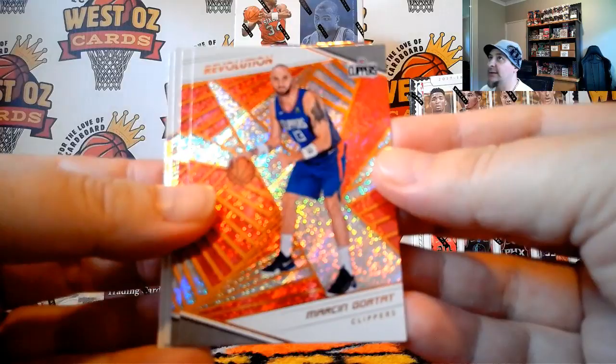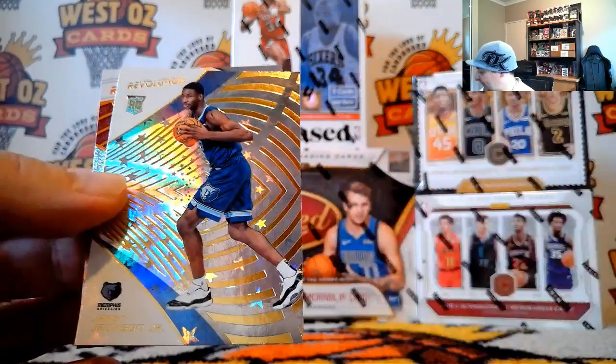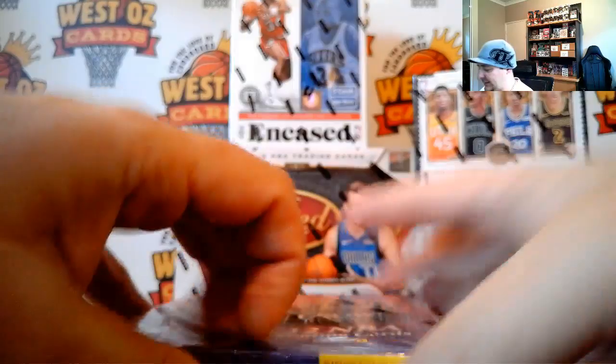Last pack — Gortat, Quinn Capella, Jalen Brunson, and Astro Triple J. Memphis picking up two short print parallel rookies. All right — 18-19 Crown, box four of the case, ending in 3663.